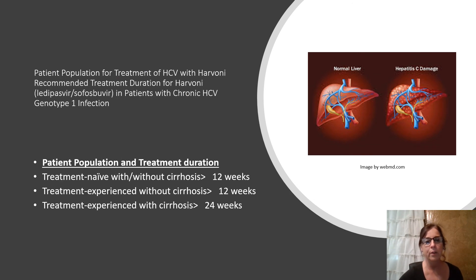Patient population for treatment of HCV with Harvoni. Treatment-naive patients are those who have never received treatment for their HCV infection. Treatment-experienced patients are those who have had treatment in the past with a drug regimen other than Harvoni. The current guidance is 12 weeks for treatment-naive without cirrhosis, 12 weeks for treatment-experienced without cirrhosis, and 24 weeks for treatment-experienced with cirrhosis.